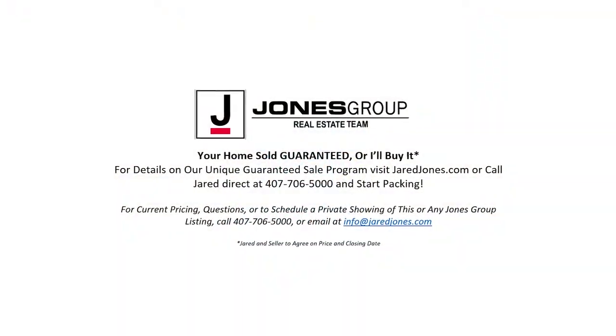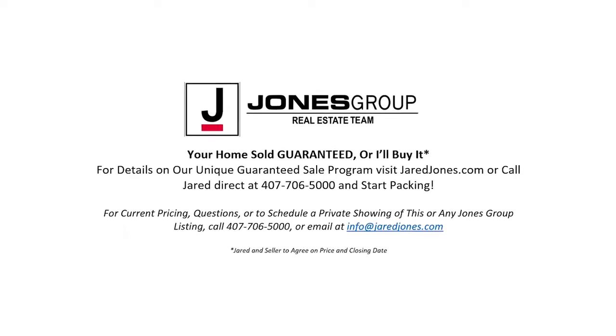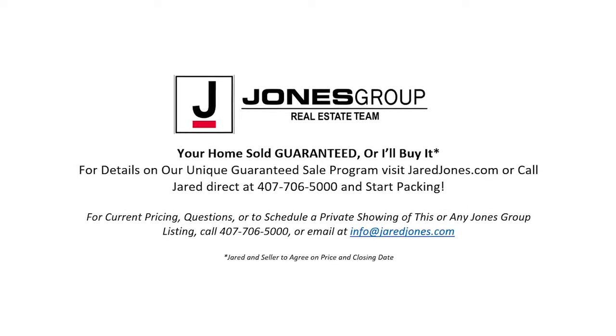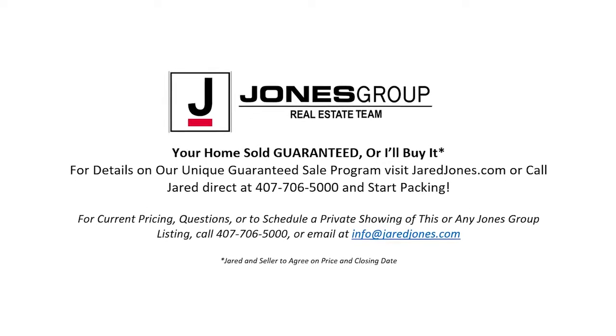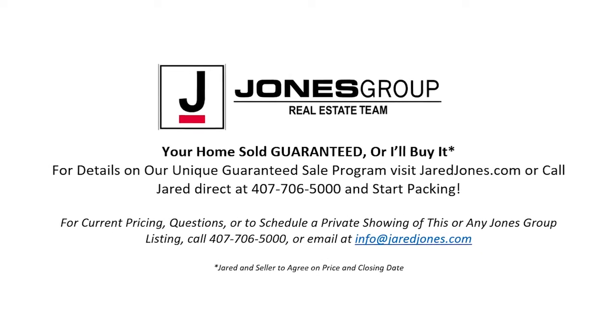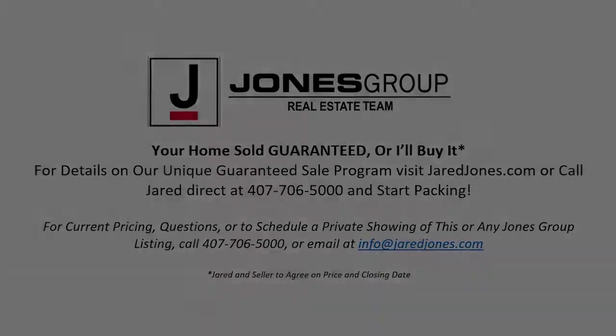Don't get stuck owning two homes — buy this home and I'll buy yours. If you're looking to buy a home and have one to sell, you're facing the same dilemma most homeowners find themselves in, and I can help. To discuss the details of this incredible option, call me directly at 407-706-5000 or go to jaredjones.com.